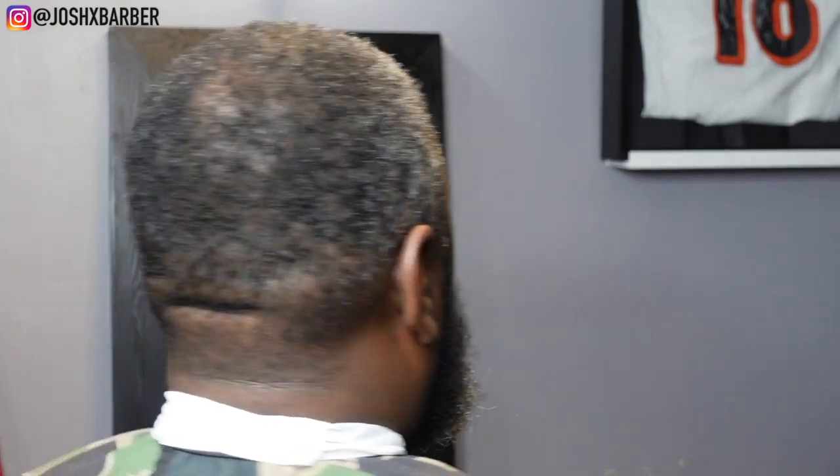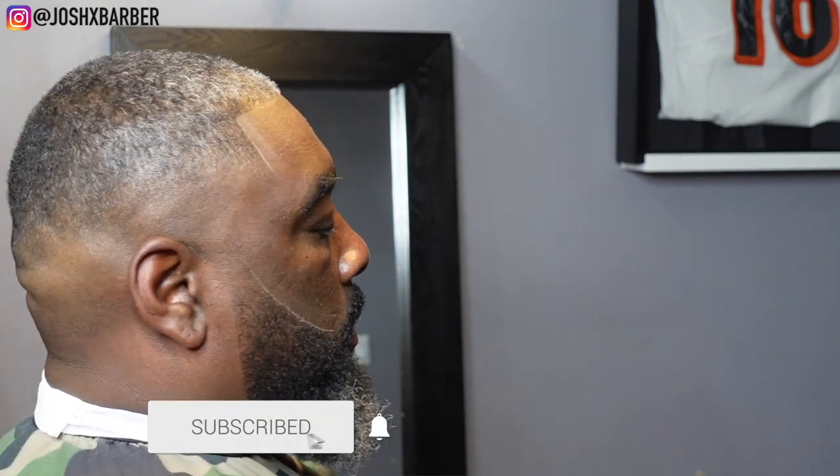This is the before — this is how my guy looked when he came in — and if you watched up until this point you've seen me transform him. I really appreciate you guys for tuning in. Hope you liked it, but without further ado, this is the cut — let me know what you guys think in the comments. Make sure you leave a thumbs up, drop some fire emojis, show some love, smash that subscribe button, turn that notification bell on, and follow me on Instagram at josh_x_barber. Hope you enjoyed this video and I'll see you guys back for more — peace.